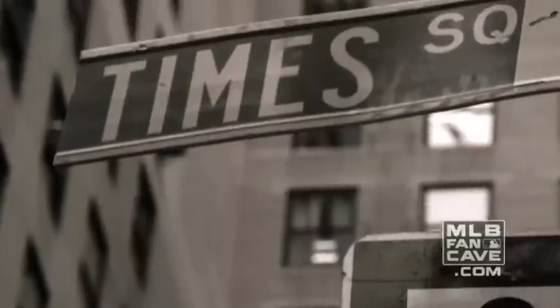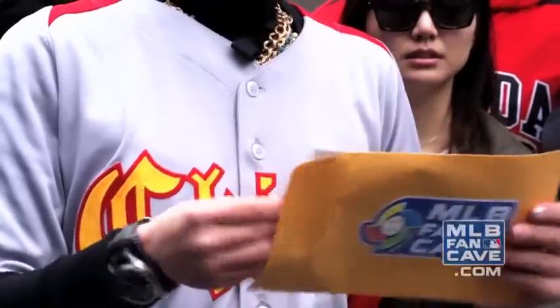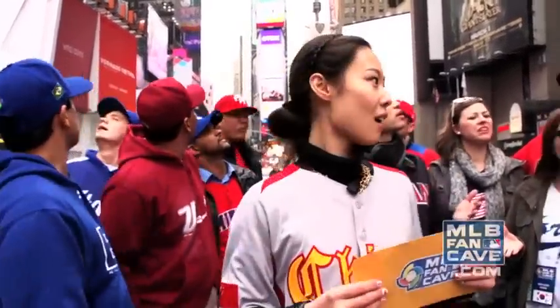Now we're in Times Square, and we're going to have to get a picture at the Statue of Liberty. Where is it? Let's go there!